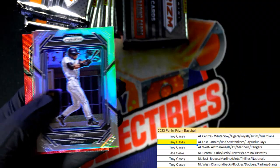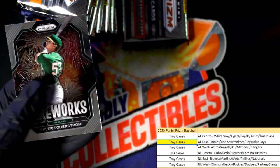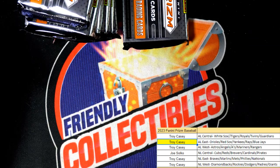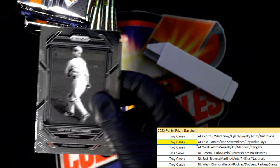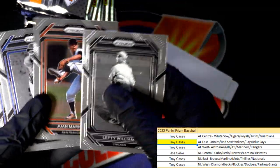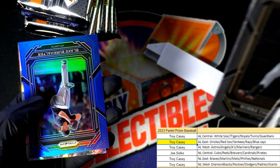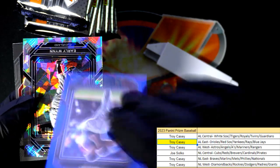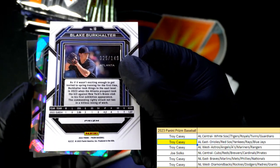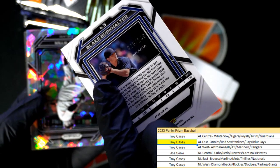Nice Ichiro. White Sox Harold Baines — another Hall of Fame type; not sure if he's in the Hall, he probably is. There's a Jackson Holiday — come on, big hits. Blake Burkhalter for the Atlanta Braves, blue parallel numbered 2 of 149.